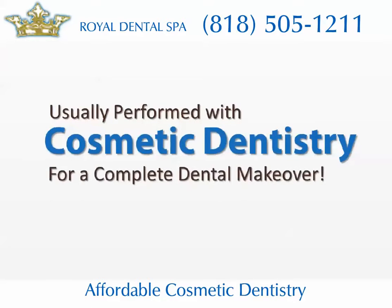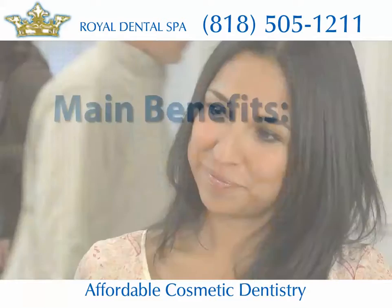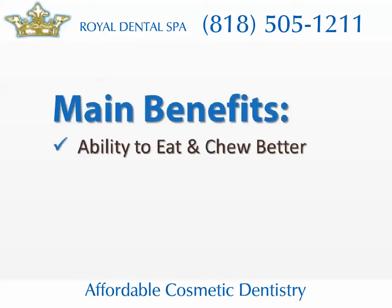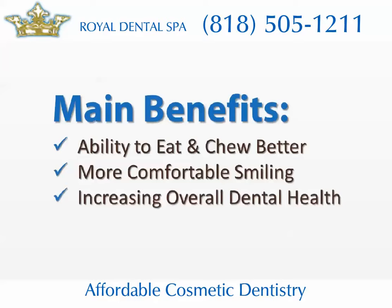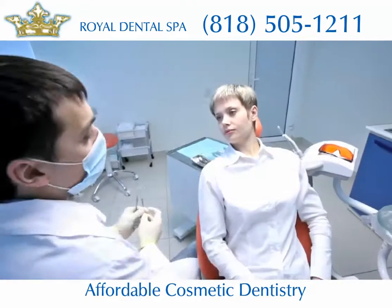Although there are aesthetic benefits of restorative dentistry, the main benefits include regaining the ability to eat and chew better, more comfortable smiling, and increasing your overall dental health. Restorative dentistry can also reduce the risk of oral cancer and other oral diseases, improving not only your health but your self-confidence.